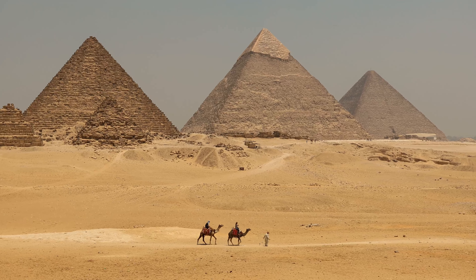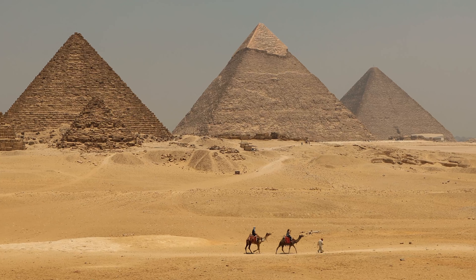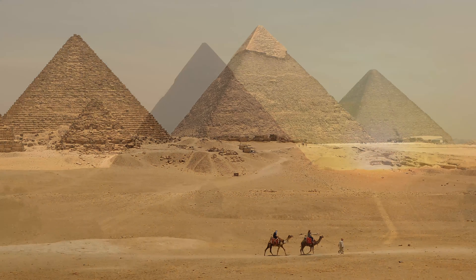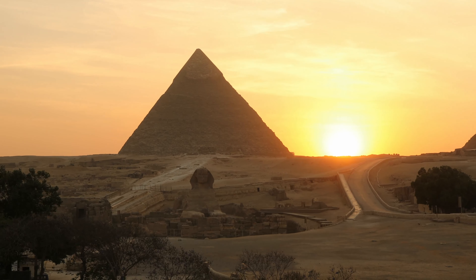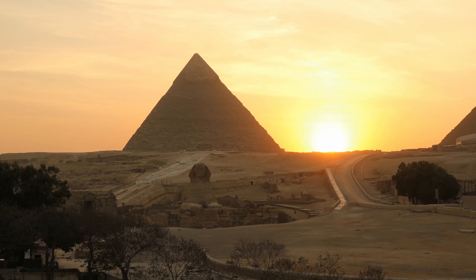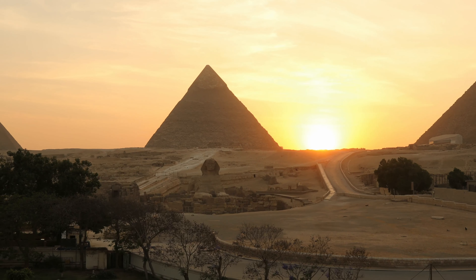There are actually more than 100 pyramids in Egypt. The Great Pyramid of Giza is 481 feet tall.